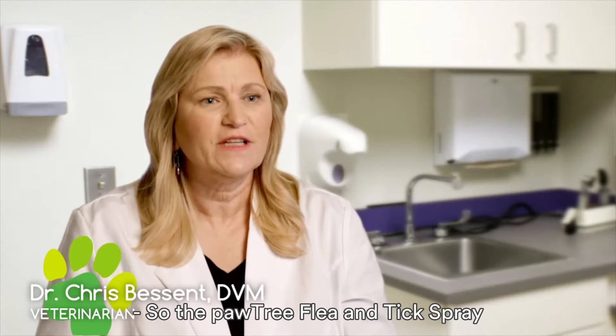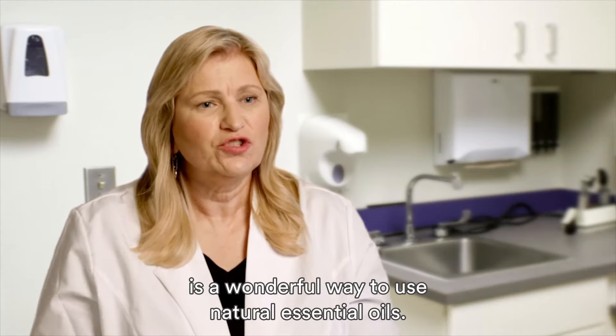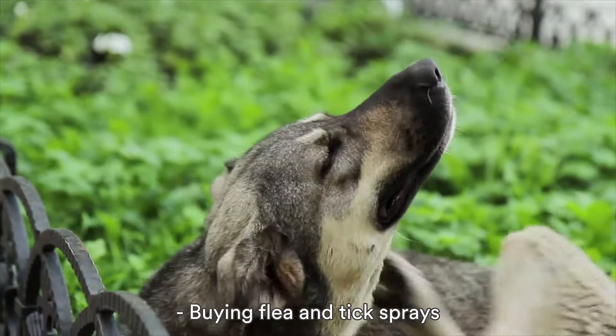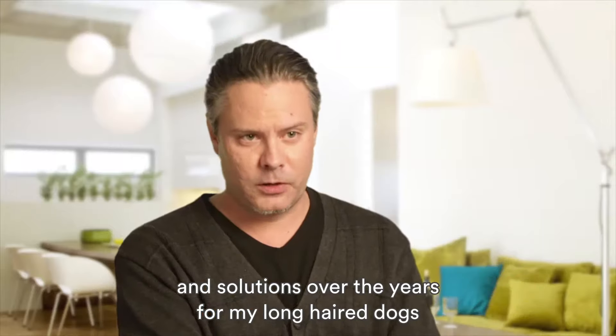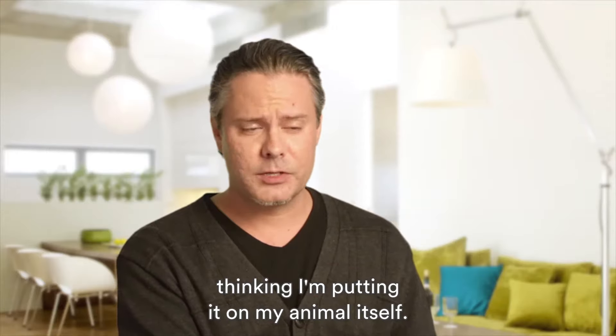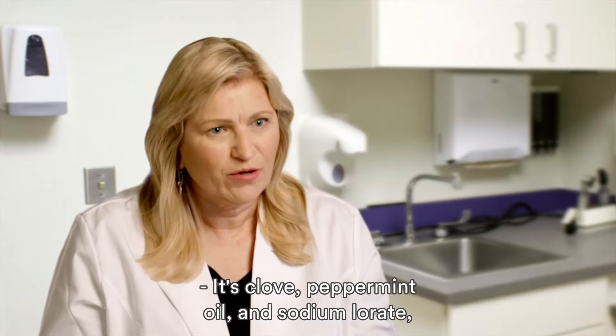The Pawtree Flea and Tick spray is a wonderful way to use natural essential oils. Buying flea and tick sprays over the years for my long-haired dogs has always been a problem for me because the bottles tell me I can't touch it, so it bothers me thinking about putting that on my animal. It's clove, peppermint oil, and sodium lauryl — which is a great way to spritz on their coat before they go out into a tick-infested area.